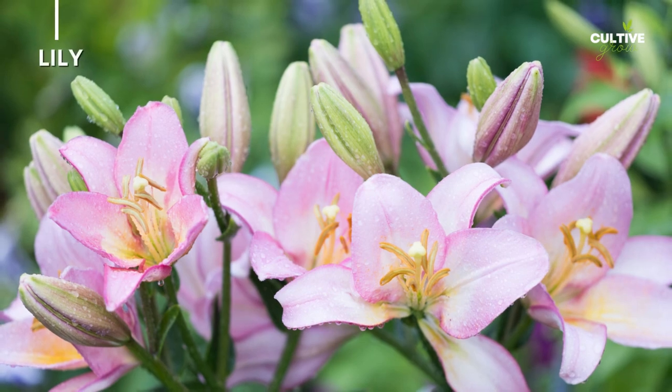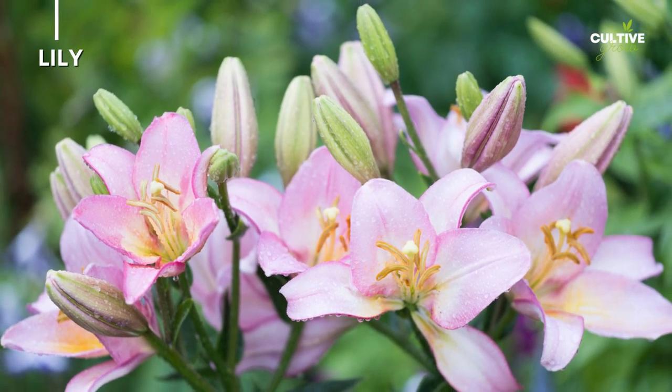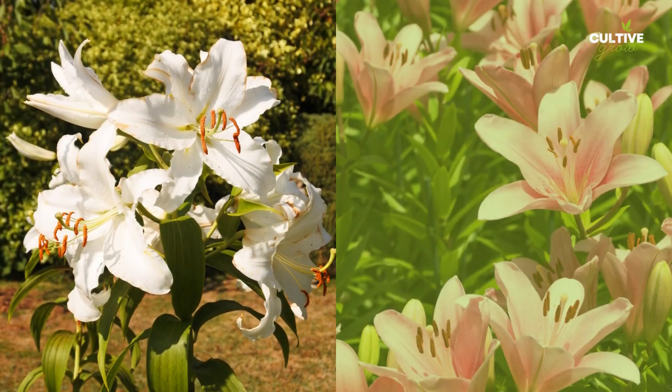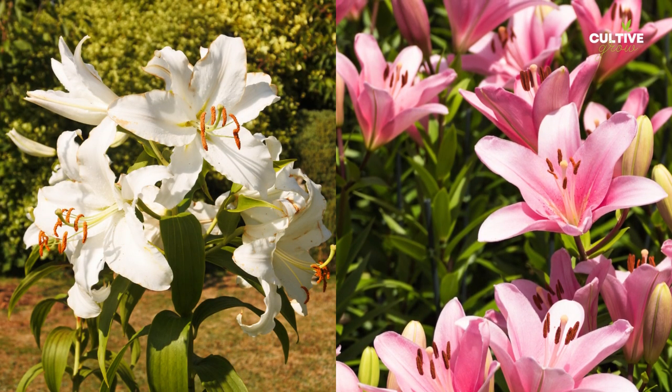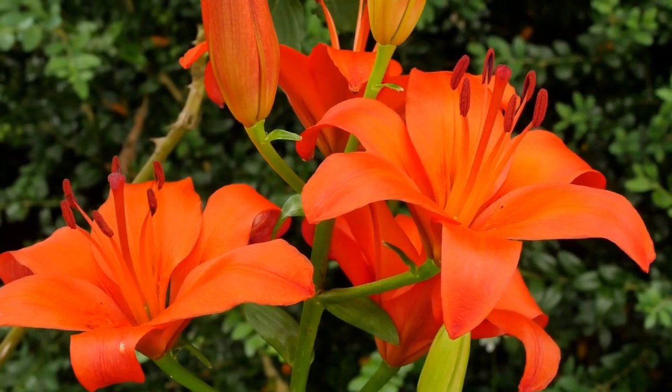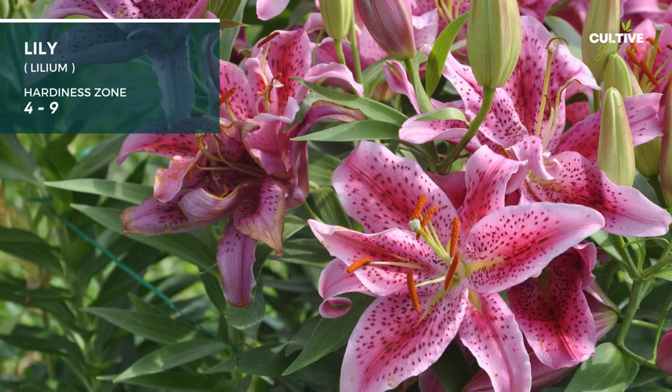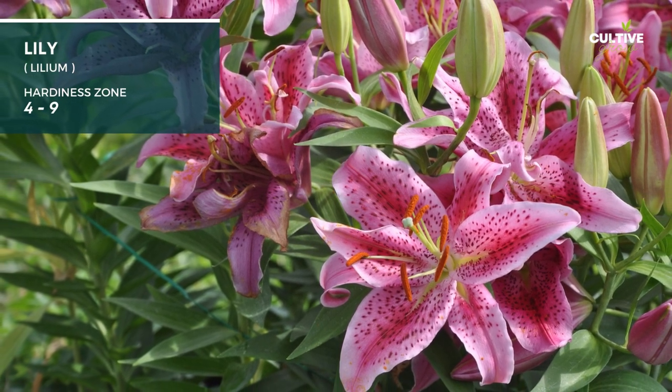Number 2: Lily. Lilies are elegant flowers known for their graceful blooms and sweet fragrance. They come in various colors including white, pink, yellow, and orange. With their trumpet-shaped petals and tall stems, lilies add a touch of sophistication.